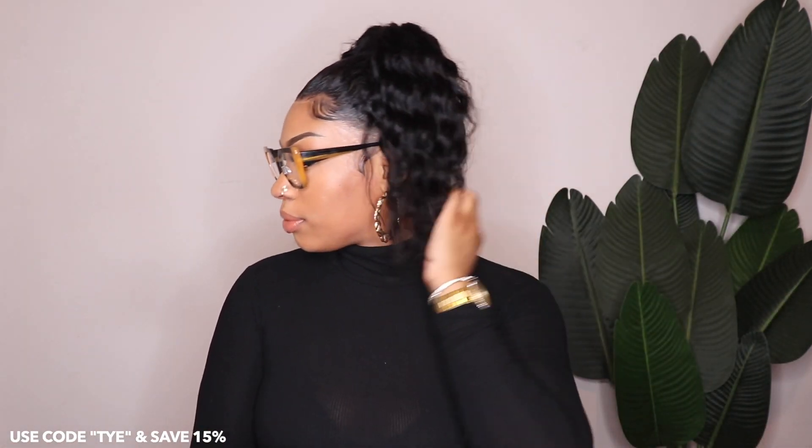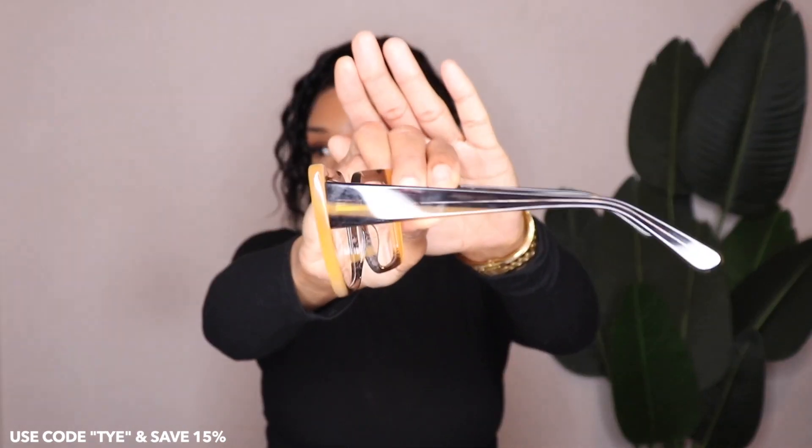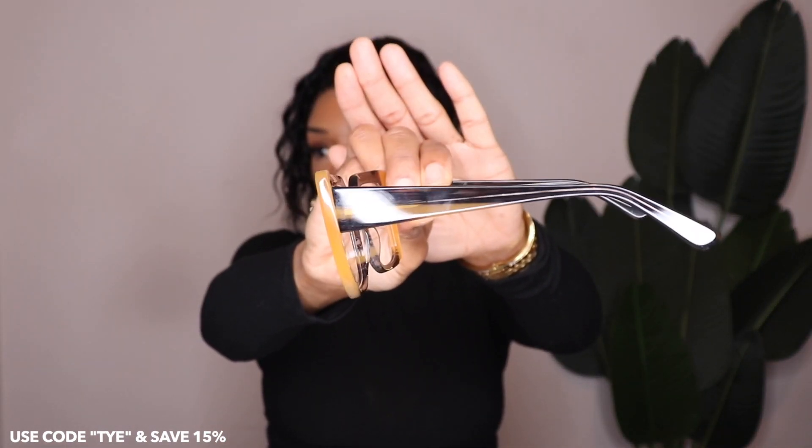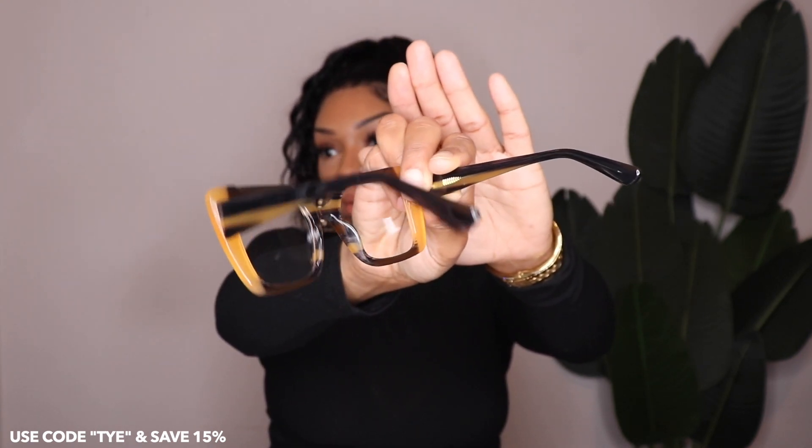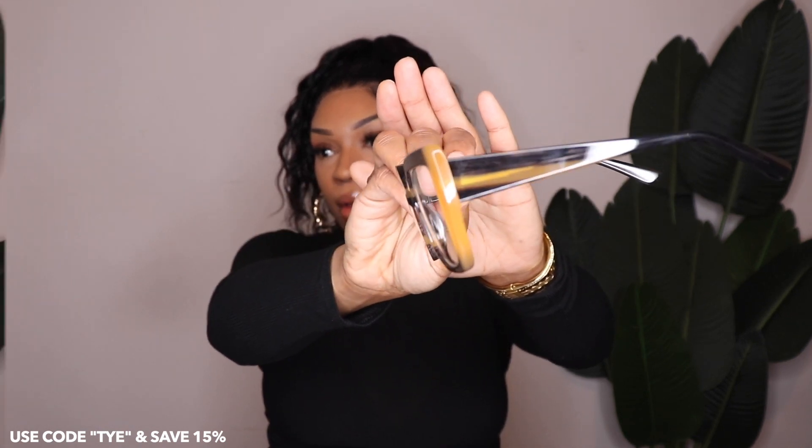The next pair is called Giusepilla. Giusepilla is a bomb color — this has got to be one of my favorites. The sides have a tan beige color, and then the middle has that tortoise design. The beige goes through the middle all the way to the back — I thought that was a nice touch. Very different.